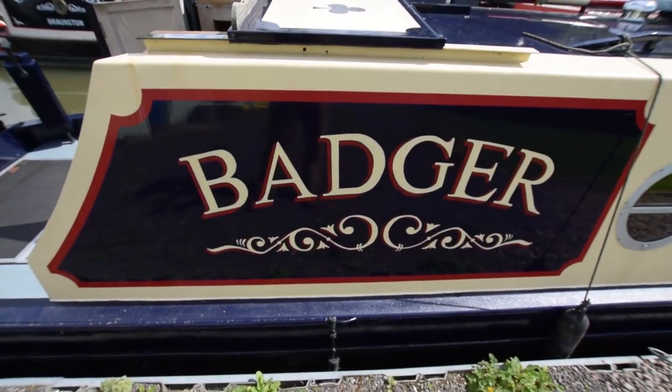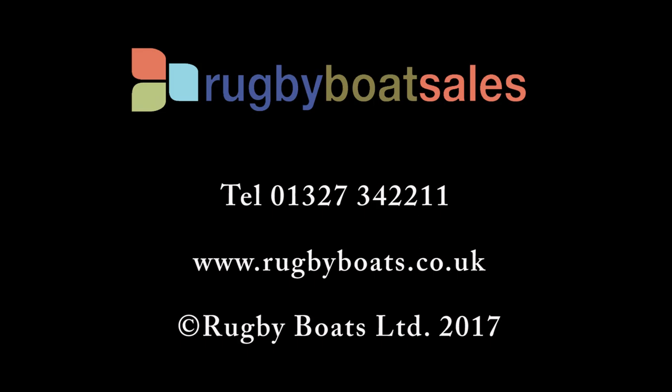For further photos and a fully downloadable brochure, go to rugbyboats.co.uk.